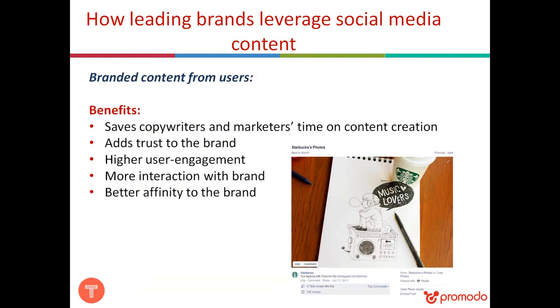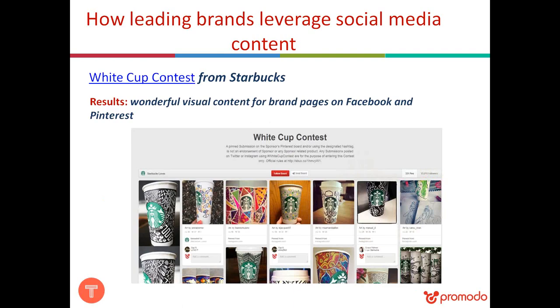One way to use social media for brand progress is to ask users to submit branded content. The benefits include higher user engagement, more interaction with the brand, and better brand affinity. A great example is the contest Starbucks ran — they asked users to custom design Starbucks cups and submit photos of their creations using the hashtag #WhiteCupContest. As a result, the brand received a huge amount of visually appealing branded content, which they featured on their Facebook and Pinterest pages.